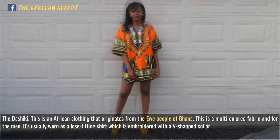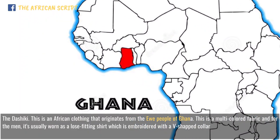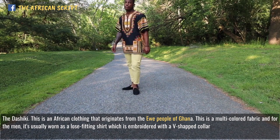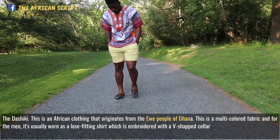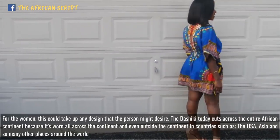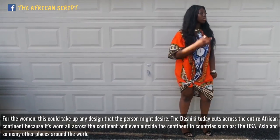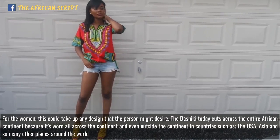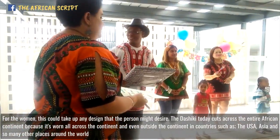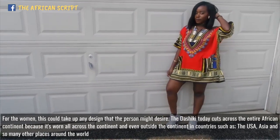The Dashiki — this is an African clothing that originates from the Iwi people of Ghana. It is a multi-colored fabric, and for men it's usually worn as a loose-fitting shirt embroidered with a V-shaped collar. For women, it could take up any design that the person might desire. The Dashiki today cuts across the entire continent and is worn all across the continent and even outside, in countries such as the USA, in Asia, and so many other places around the world.